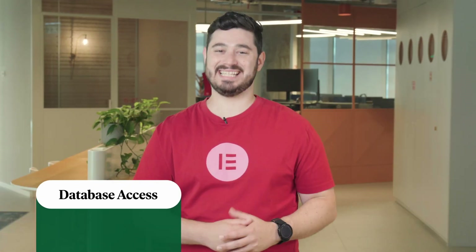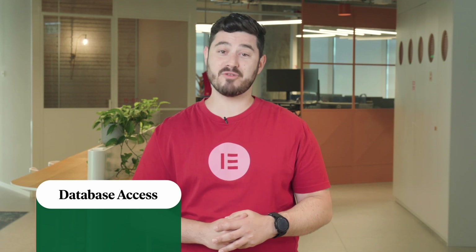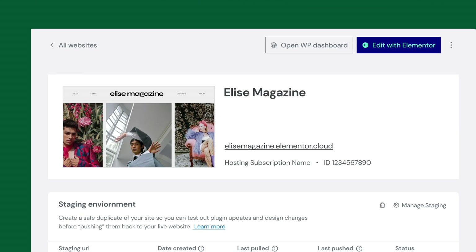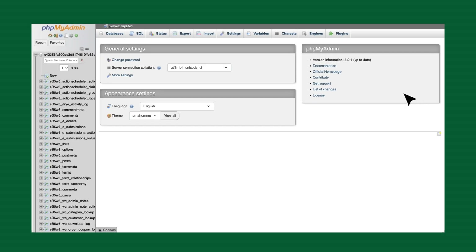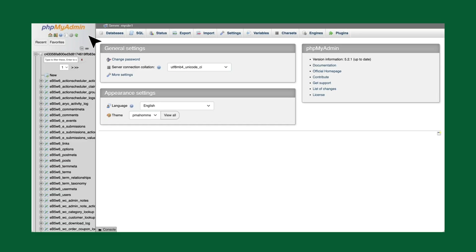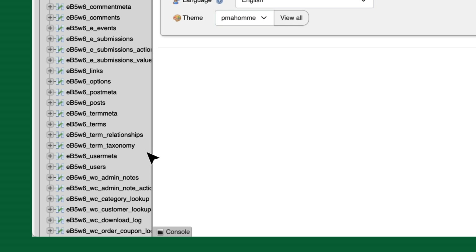Next up, database access. This may sound like uncharted territory for some, but it's a powerful tool for the more experienced web creators out there. Elementor Hosting now provides a secure and streamlined path to accessing and managing your website's WordPress databases using the industry-leading interface phpMyAdmin. It's like having a key to a secret room full of website wonders. With just one click, you can now access the website's database tables of your posts, users, taxonomies, and WooCommerce products, just to name a few.